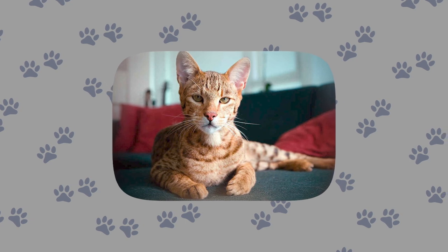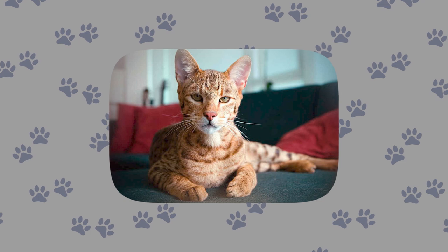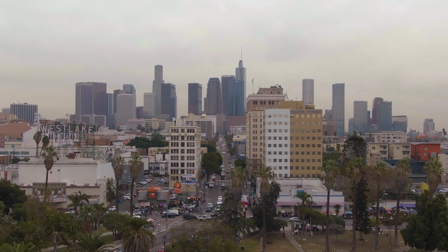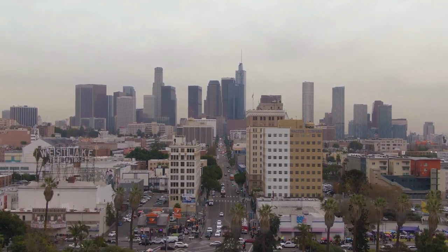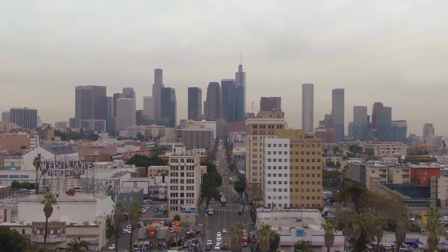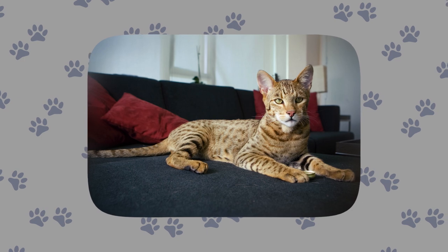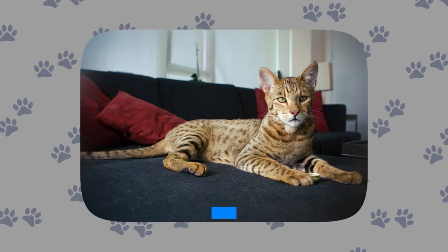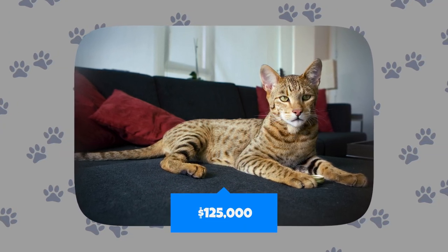Ashera cats are known to be very playful and intelligent. Aside from their stunning appearance and engaging demeanor, it's undoubtedly their rarity that contributes to the whopping price. There is only one company based in California responsible for breeding this species, and it produces around 100 Ashera cats every year, making them exceedingly rare. The median price that Ashera cats sell for is $75,000, but they have sold for up to a whopping $125,000.